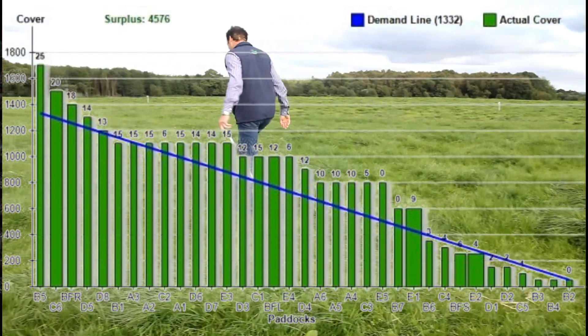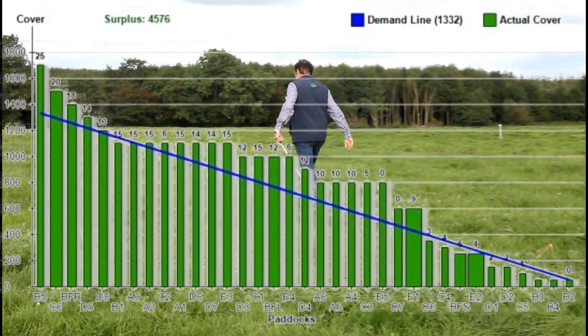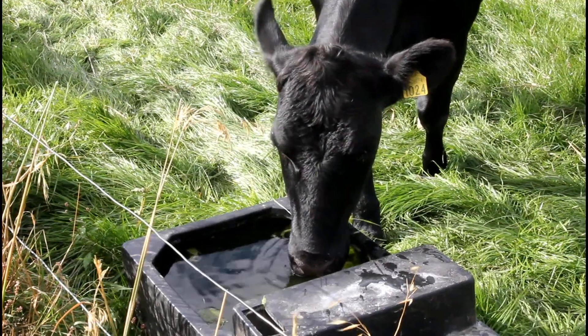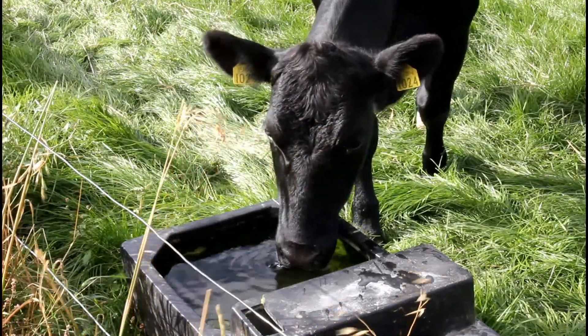Paddock grazing in combination with grass measurement allows farmers to calculate a grass budget — what grass is on the farm and the amount of days ahead they have. So the farmer can have confidence that if there's no growth in the next week he still has enough grass to keep the cattle going for that week or the next fortnight. These grass measurements are inputted into the Pasture Base system, which is live all across Ireland. A number of farmers are measuring grass and inputting it into this programme, and it tells us what growth rates are like all across the country.